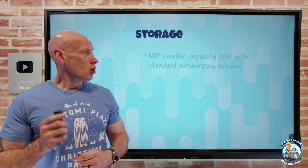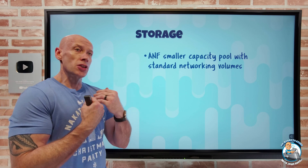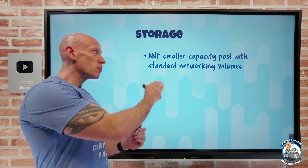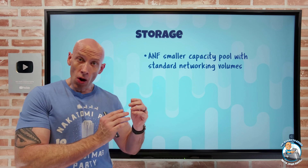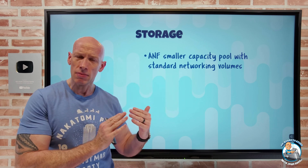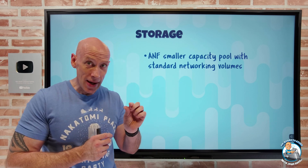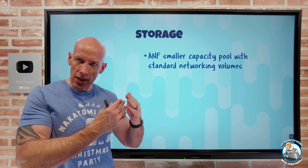On to what's new on the storage side. Azure NetApp Files are doing a lot of work to support smaller capacity pools to really let you onboard to the service earlier, and it works with volumes using standard networking. In GA, you can now start off with a two Tebibyte capacity pool — down from four Tebibytes, which was the previous smallest — and you can do one Tebibyte increments. In preview, they have one Tebibyte capacity pools as the starting point, so they're working on making that barrier to entry even smaller.